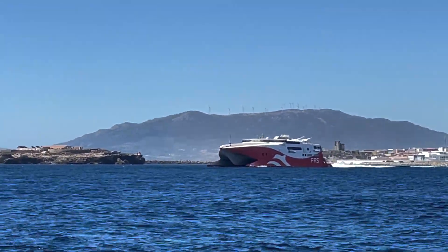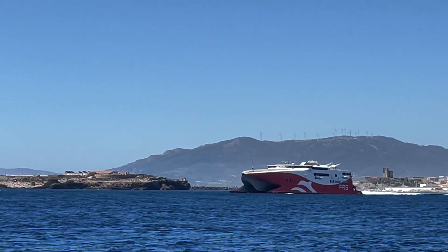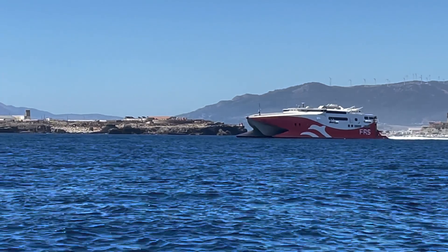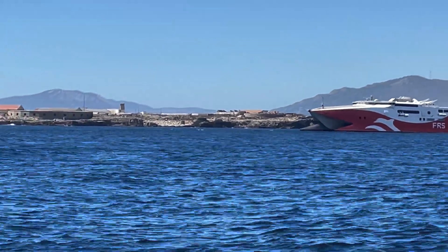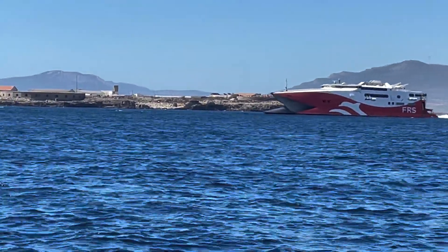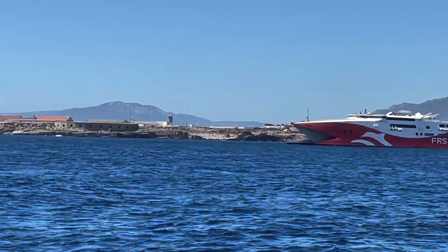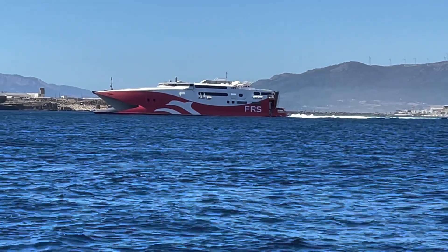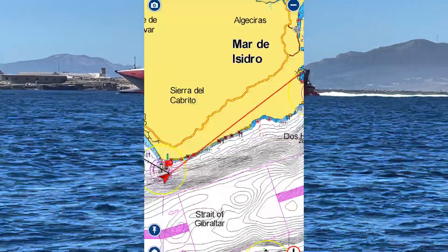This must be a ferry between Europe and Africa, between Spain and Morocco. And this is the river port by the way, where we're going to be anchoring, hopefully.